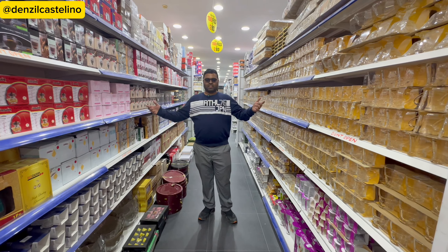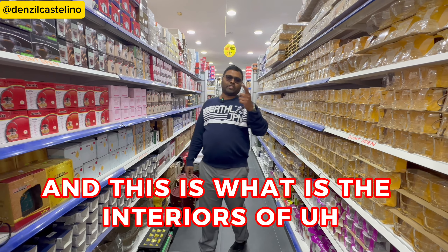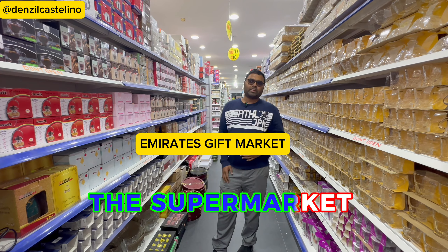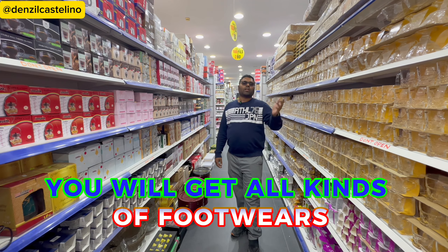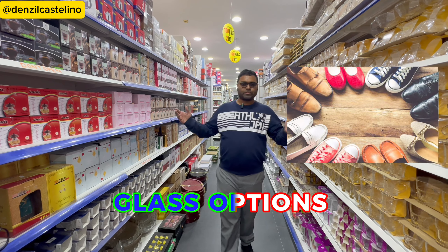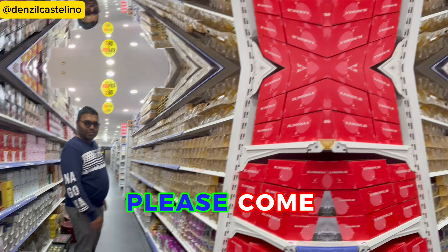Welcome back to my channel. This is the interior of the supermarket — everything is available from 100 fils right up to two dinars. You will get all kinds of footwear, glass options, cutleries, and everything.